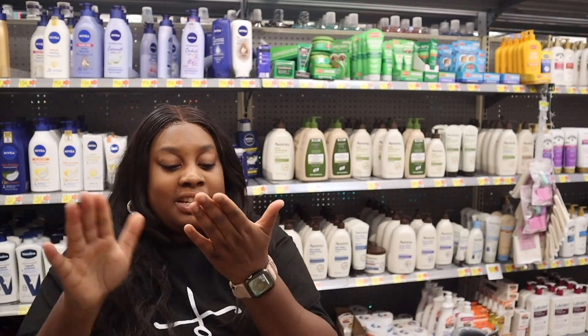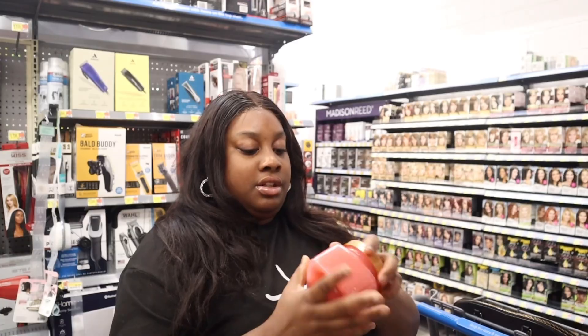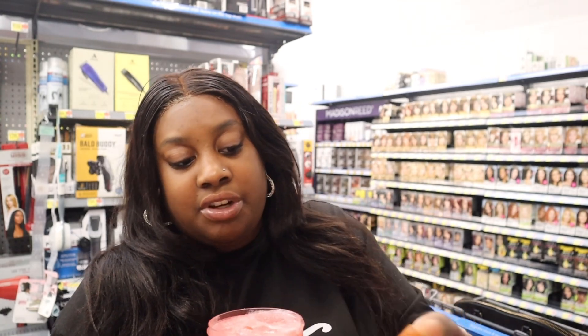I need a sugar scrub. The one I had was the watermelon kind but I don't really like it because it has seed bits in it. So I'm going to try this strawberry one — I really don't want stuff with seeds and extra bits in it.